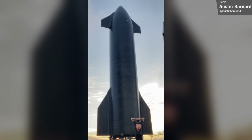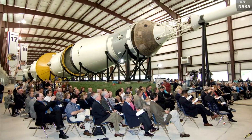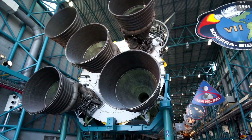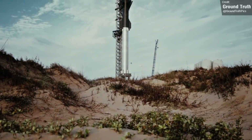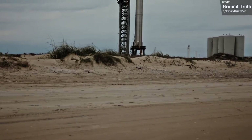SpaceX did a great job displaying Ship 20. The ship is standing with its flaps in the deployed position and with its heat shield facing the public roadway, so that spectators get a great view of the tiles. I still hope that in time we get a Saturn 5-style display with Booster 4 and Ship 20, though I'm not sure how easy it would be to mount them in a horizontal configuration. But with Booster 4 and Ship 20 out of the picture, it's all eyes on their successors.